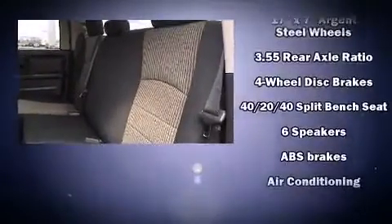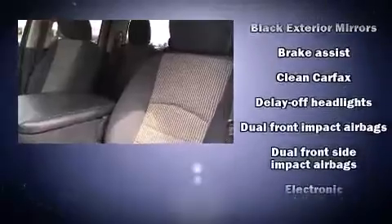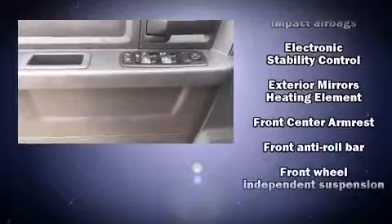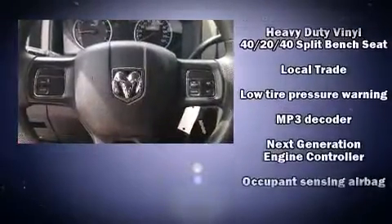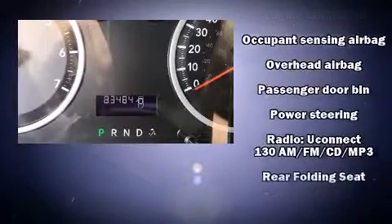Passenger security is always assured thanks to various safety features such as dual front impact airbags, head curtain airbags, traction control, ignition disabling, and four-wheel disc brakes with ABS. Brake assist technology provides extra pressure when applying the brakes.